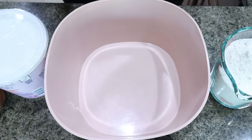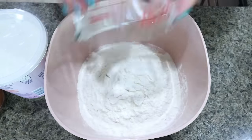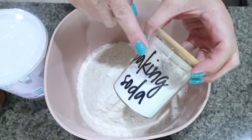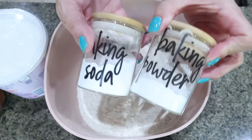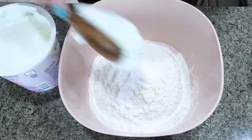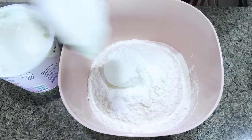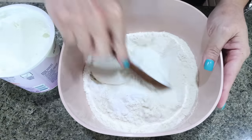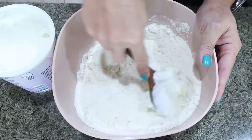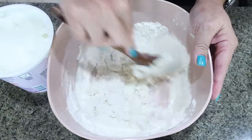The first thing we need to do is make the two-ingredient dough. I have two cups of flour. If you were using self-rising flour, you would just do two cups of that. I'm going to do a teaspoon each of baking soda and baking powder. Typically it's a one-to-one ratio of Greek yogurt, but what I like to do is add the Greek yogurt in a little bit slower until I get the right dough consistency — just add it in little by little and stir in between.